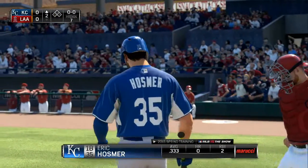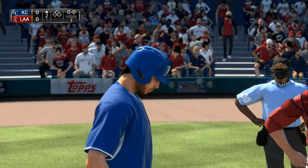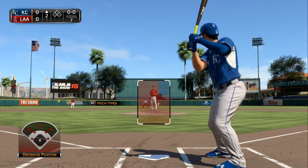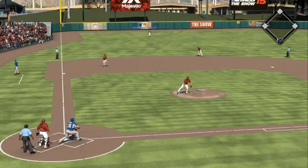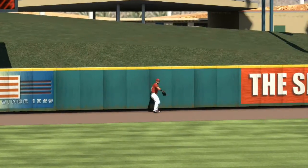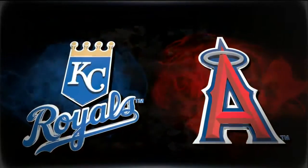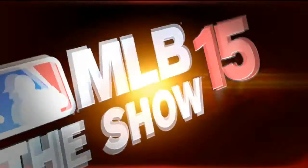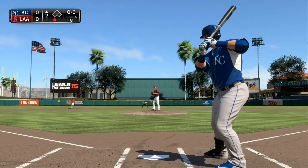Eric Hosmer leads things off in the top half of the second — first baseman number 35, Eric Hosmer. First offering driven the other way out to deep left field — a leap at the wall and he makes the catch. All athleticism out there in left field; look at him measure that leap perfectly. Here's the left fielder, Alex Gordon.